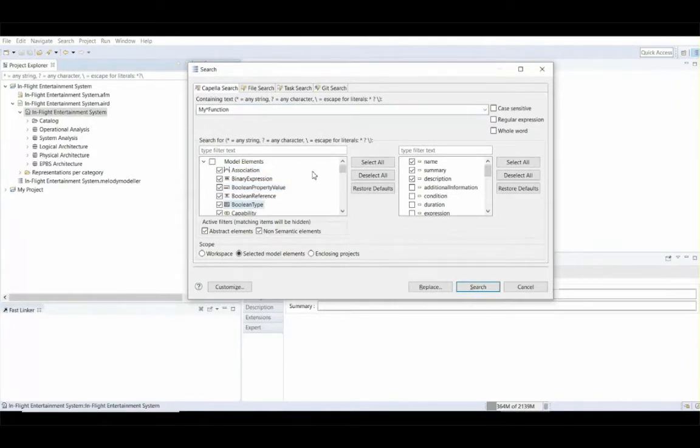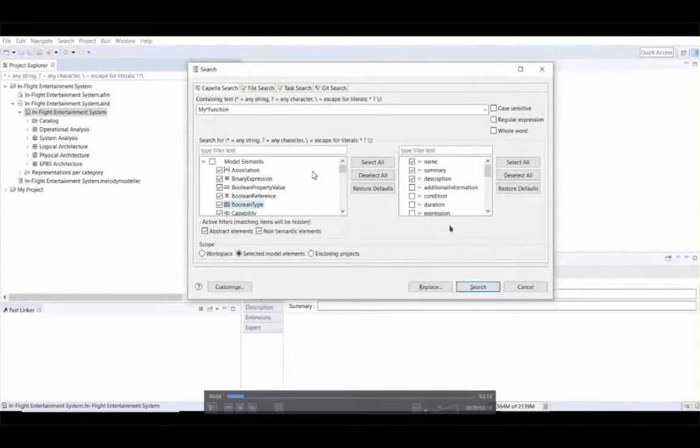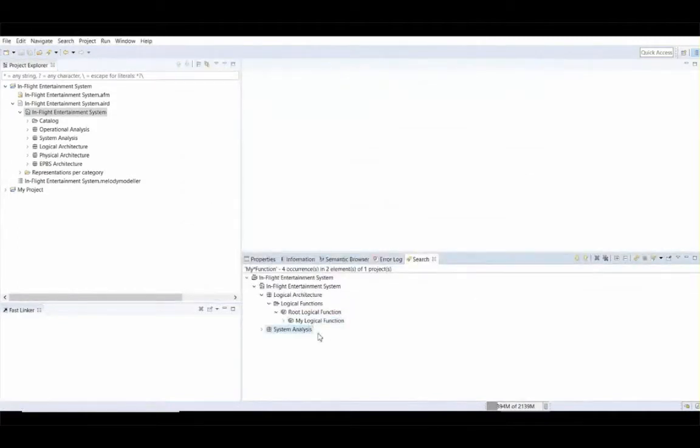In the search criteria area, you have different types of Capella meta-classes that have been populated. This feature is really model-centric because it is based on model concepts such as meta-classes and attributes. When you select different elements on the left side of the dialogue, all the attributes are combined and updated accordingly. By default all elements are selected, showing all possible attributes. To save users time, we added two filters to exclude all abstract elements and all technical elements, leaving only the meaningful Capella meta-classes.